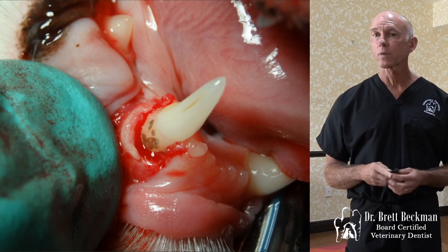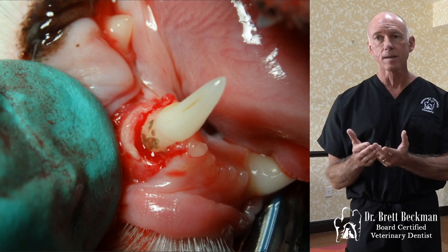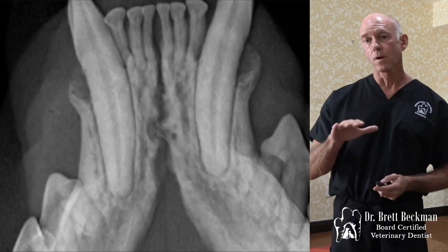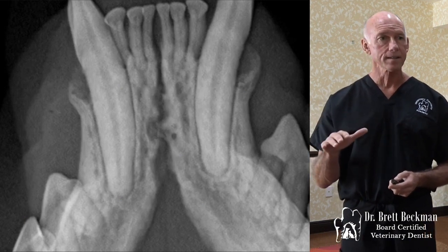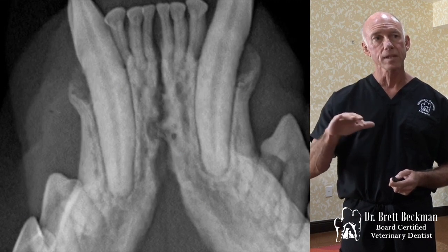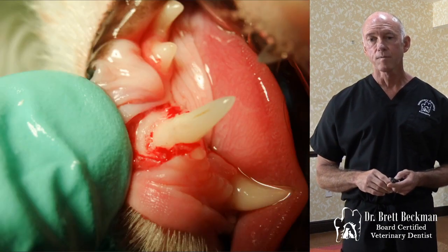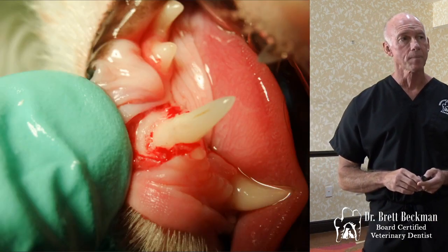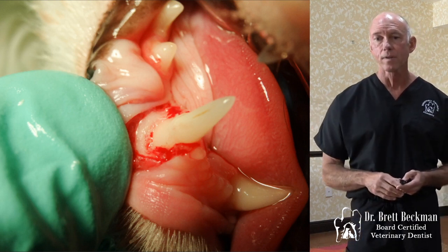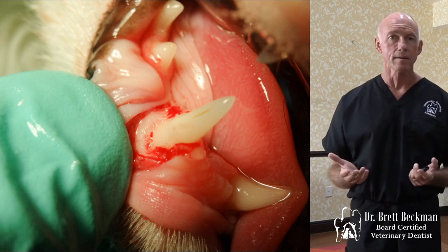Then we're left with that ridge of bone that we want to take down and eliminate that cup. We want to make it so that it's down at the base of that vertical defect and contour the bone from coronal to apical, just like it would be normally. There's the area before we've done anything, then cleaned up, and now we've got that bone contoured — not straight across, but contoured down apically to recreate what would normally be there at a normal bone level.